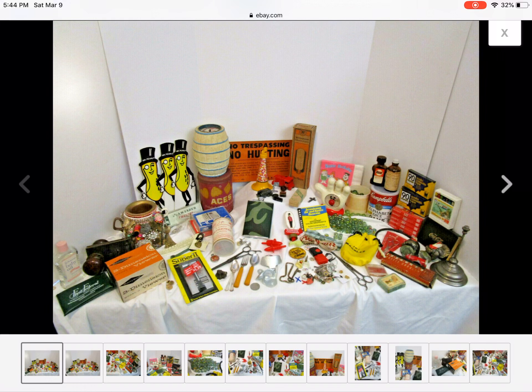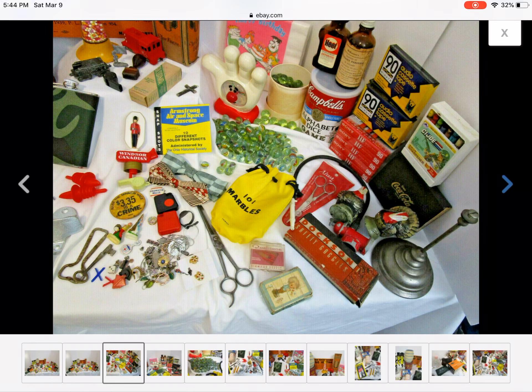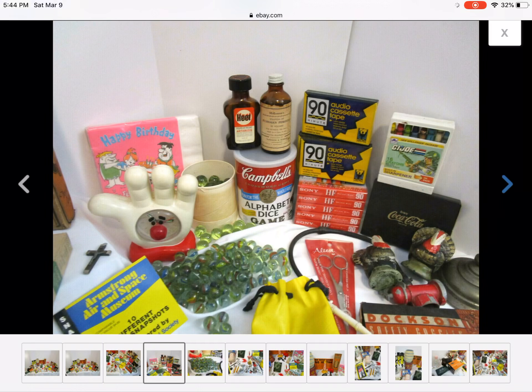I like that little hand thing — I don't know what that is. That little sprinkled whistle in the back? Is that a whistle? G.I. Joe crayons, Flintstones, a bunch of marbles, some jewelry, some cards. I've made some medicine bottle necklaces that I like, so I kind of like those too.